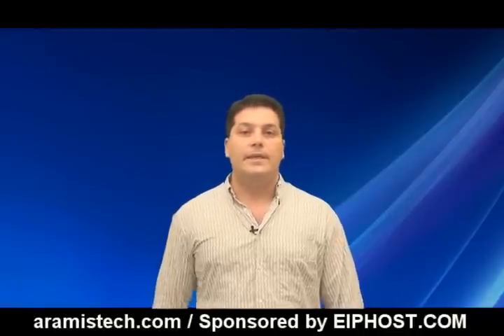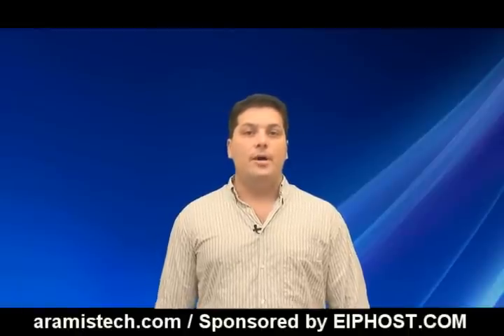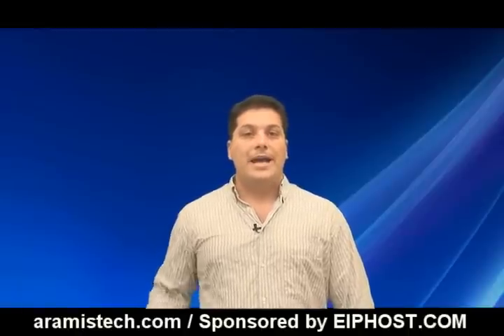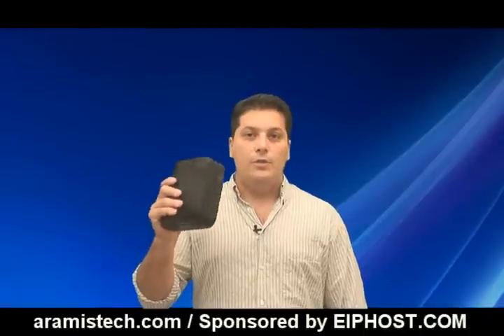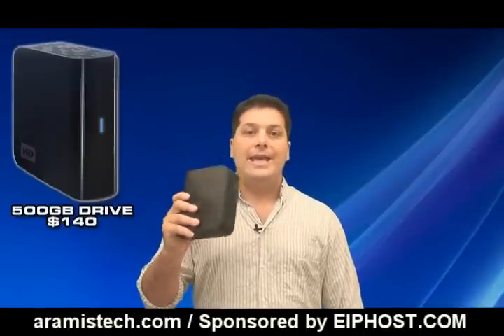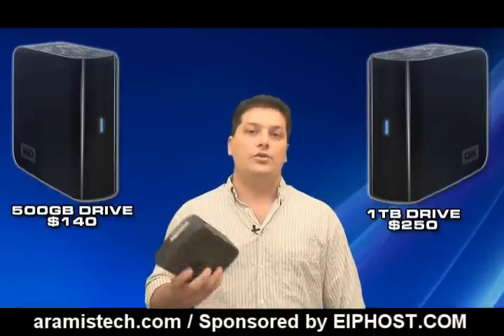I recommend an external USB drive because you can take it with you if you have to. Also, you can safely unplug the drive and store it away. I have here a Western Digital 500GB USB SATA drive, which retails for about $140. You can get a bigger drive of 1TB for about $250, depending on your storage needs.